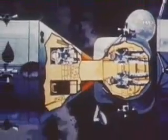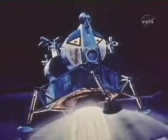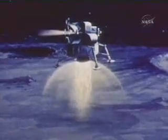While in orbit around the moon, two of the men will crawl into the lunar excursion module. The LEM will be detached from the command and service module. And if all looks well, the astronauts will start their actual landing approach on the lunar surface.